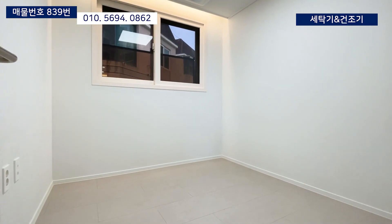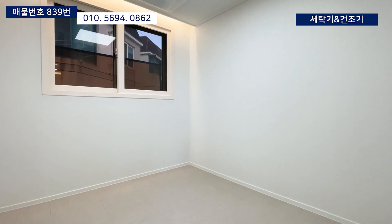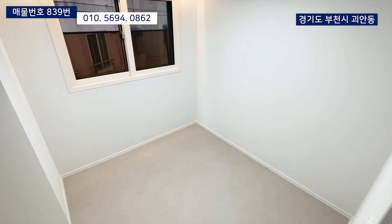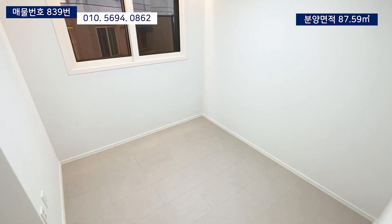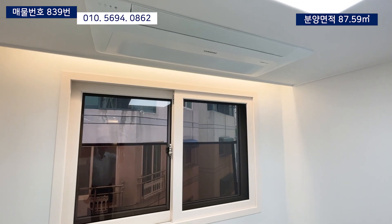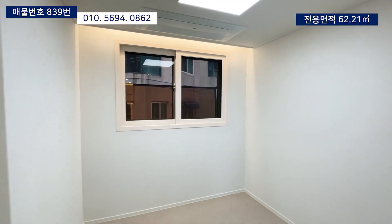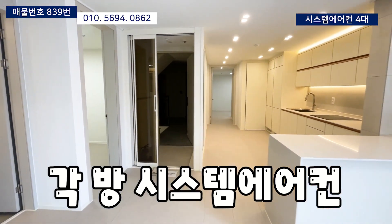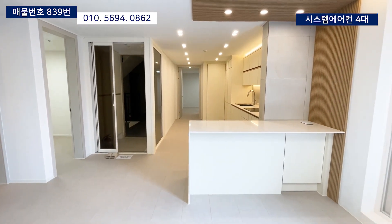바로 이어서 두번째 방입니다. 두번째 방은 작은 방으로 분류되는 방인데요. 가족 수에 따라서 다양하게 활용이 가능합니다. 옷방부터 침실까지 사용이 가능한데 시스템 에어컨이 설치되어 있기 때문에 침실로 사용하신다면 시원한 개인 공간으로 사용할 수 있습니다. 오늘의 집은 각 방마다 에어컨이 설치되어 있어서 모든 공간에서 더위를 피할 수 있는 큰 장점이 있어요.